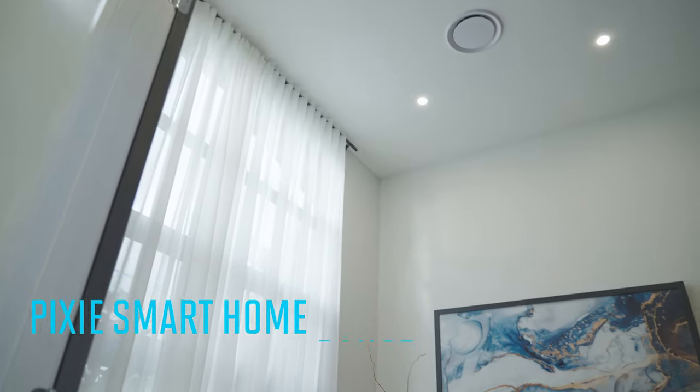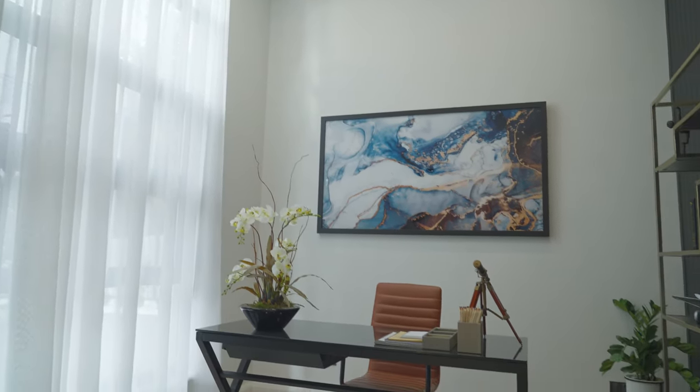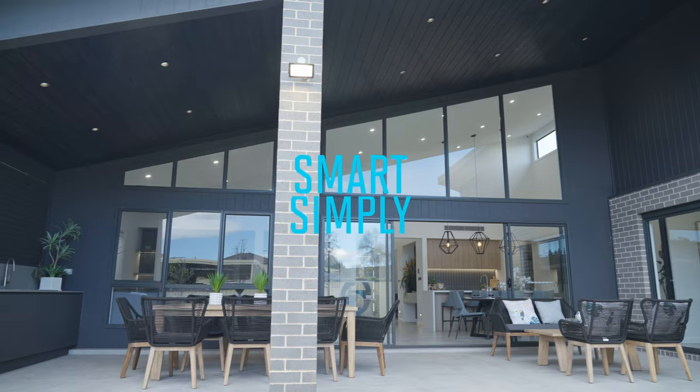A smart home isn't the future, it's the now, and it's easier than ever. Incorporating just a few products from the Pixie Smart range, you can transform your home — from lighting, fans, blinds, and everything in between. Come with me and I'll show you how to make your home smart simply with Pixie.